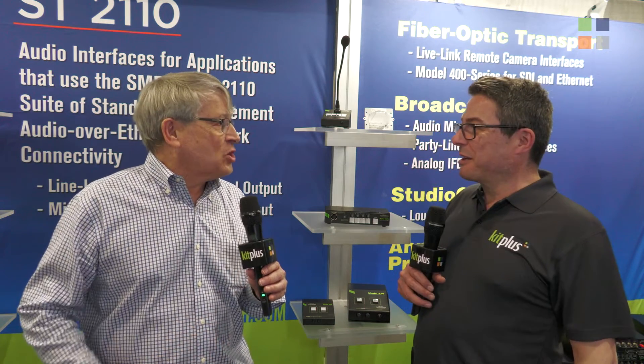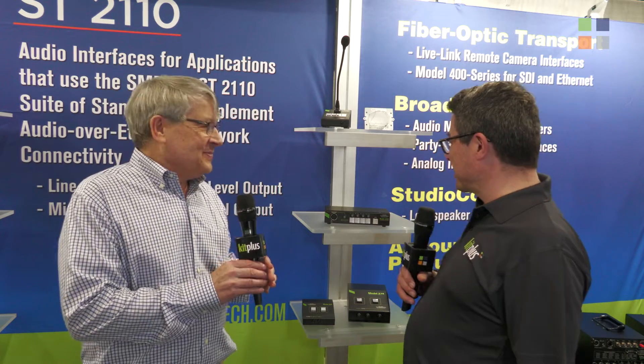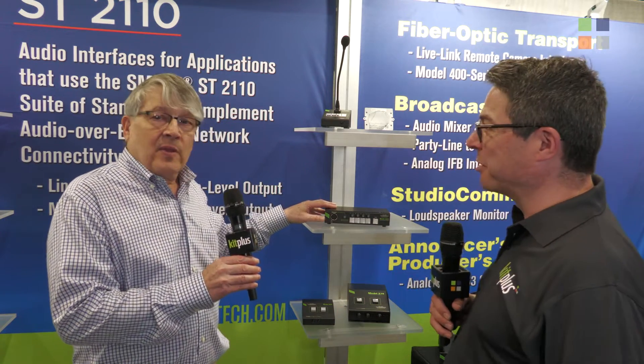Hi, welcome to NAB 2022. We're here at the Studio Technology stand with Gordon Capes, and he's going to tell us about the Model 5304. Hi Gordon, how are you doing? Good, thank you. Thanks for being out at the show and talking about our products. Appreciate it, bit of a trip. We had to come by and see what's going on. So the Model 5304, tell us a bit more about it.